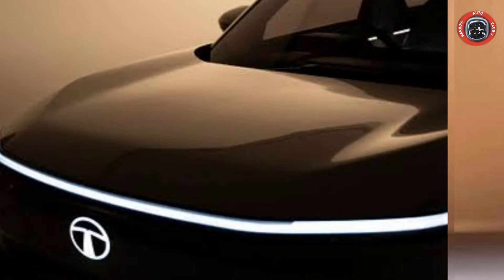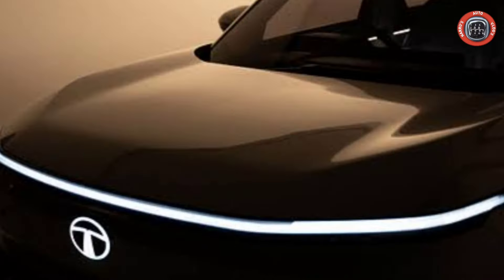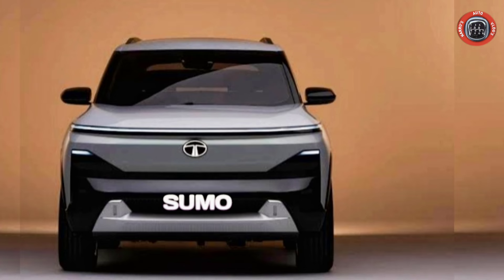The new car features connecting LED Daytime Running Lights, Sequential Turn Indicator, LED Projector Headlamp, and Twin Fog Lamps.